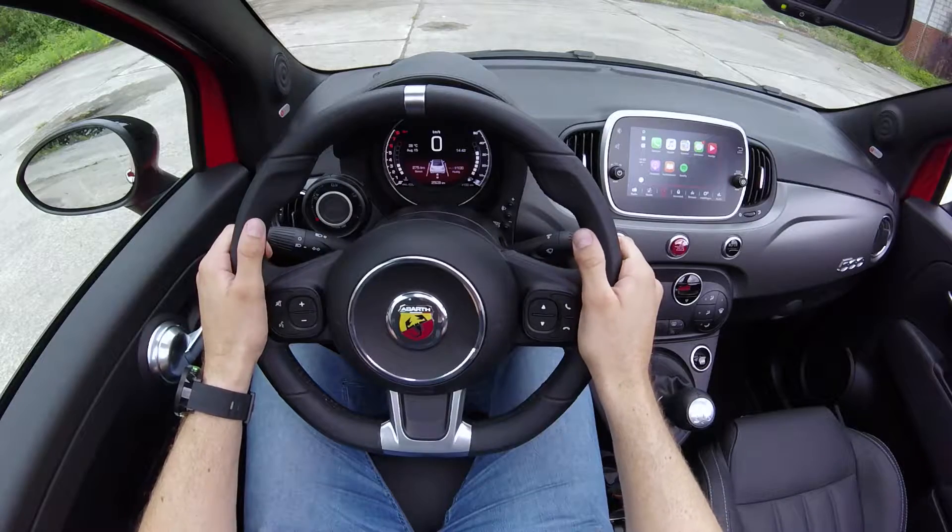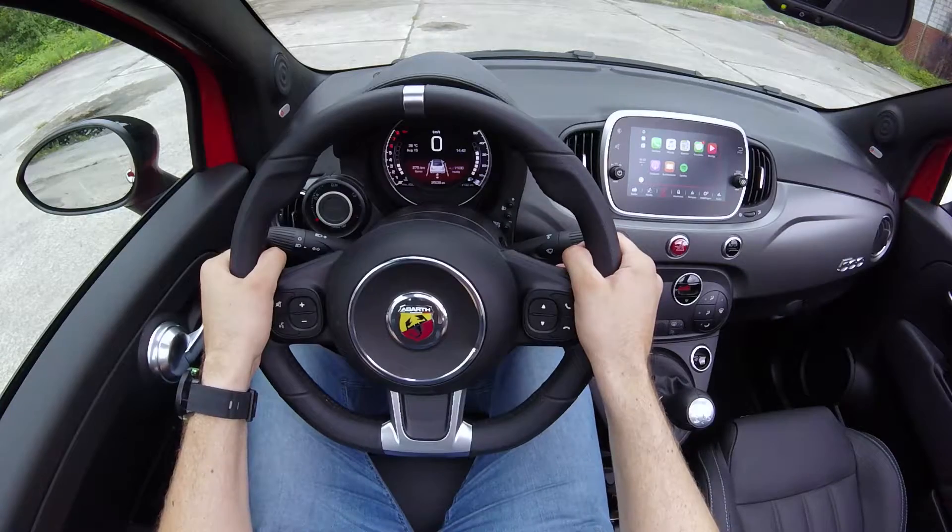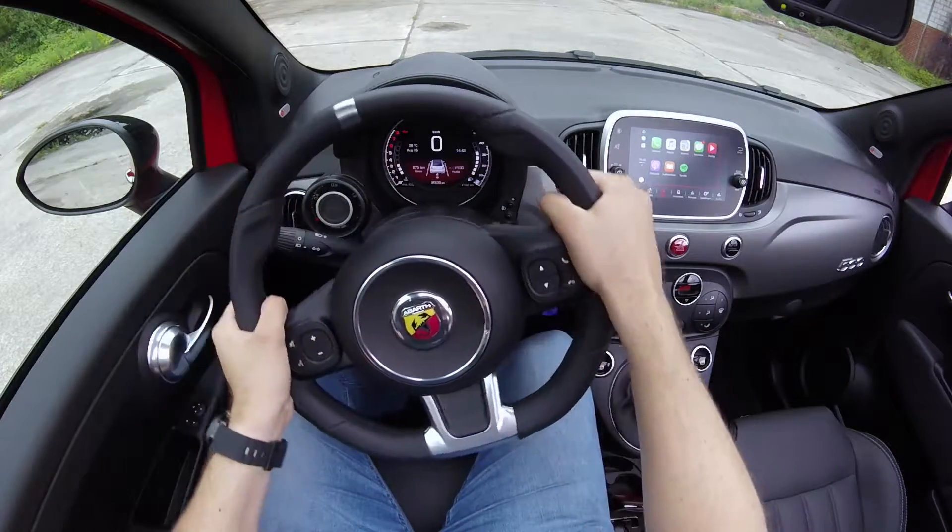The steering wheel of this 595 Pista is wrapped in light leather and it sits very well in the hand. You also find this metal ring accent on it.